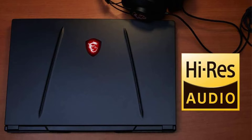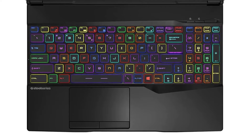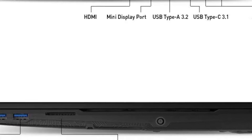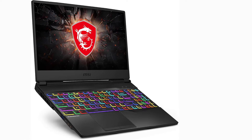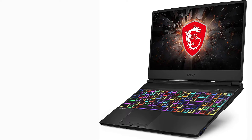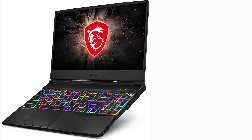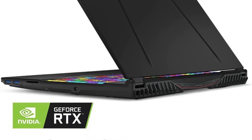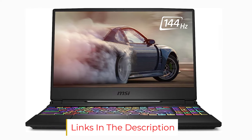The MSI GL65 Leopard can properly run Autodesk Revit thanks to its combination of powerful specs. It comes with a 10th gen Intel Core i7 processor, 16 gigabytes RAM, 512 gigabytes SSD storage, and a GeForce RTX 2070 with 8 gigabytes of memory. It can handle viewing larger models on Revit because of its high RAM, and also comes with several ports for flexible connectivity, making it a great value option on this list.